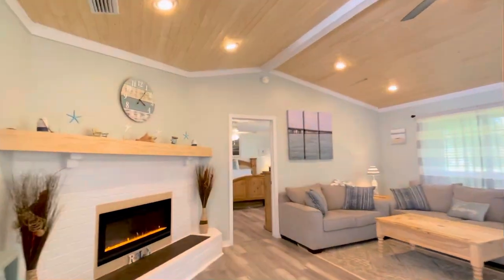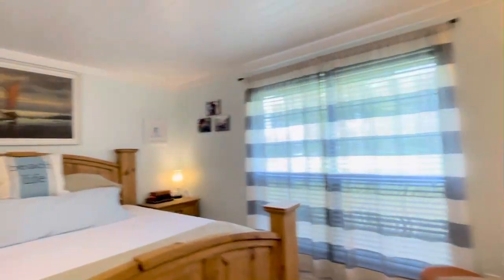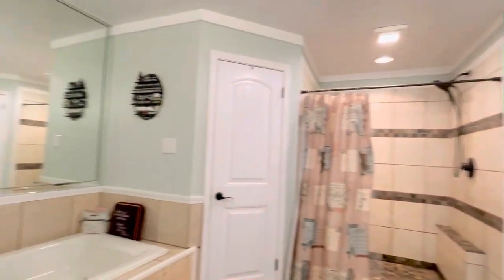Flowing from the living room into the master bedroom, there is lots of natural light in here. There is a new barn door, and all of the doors are new in this property as well.